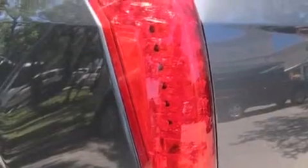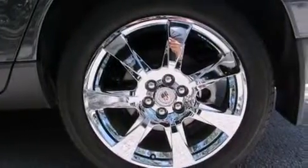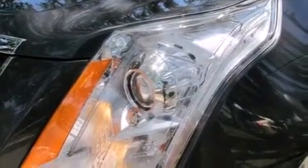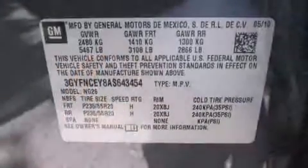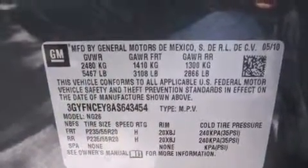The following features are also included: a power driver's seat, cruise control, steering wheel controls, leather seats, an illuminated passenger side vanity mirror, side impact airbags, fog lamps, a traction control system, an anti-lock braking system, and this vehicle has fewer than 29,000 miles on the odometer.